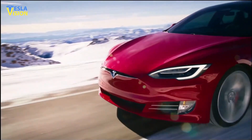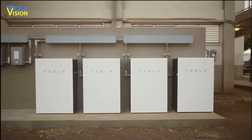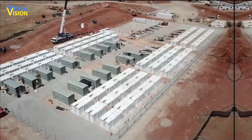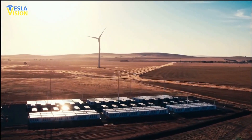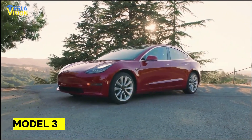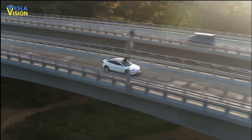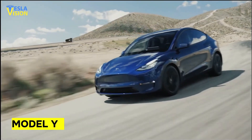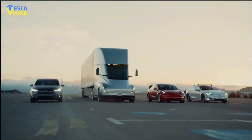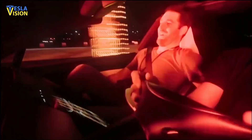Tesla's electric vehicles have been a game changer in the automotive industry, but the core mission of the company is to expand sustainability and independence from limited energy sources around the world. The Megapack is a key part in that mission. The company's flagship Model S, Model X, and Model 3 vehicles have been well-received by consumers, and the Model Y made it super clear that Tesla will dominate the EV market for another 10 years. These vehicles have been designed with both style and sustainability in mind, and they offer a driving experience unlike any other.